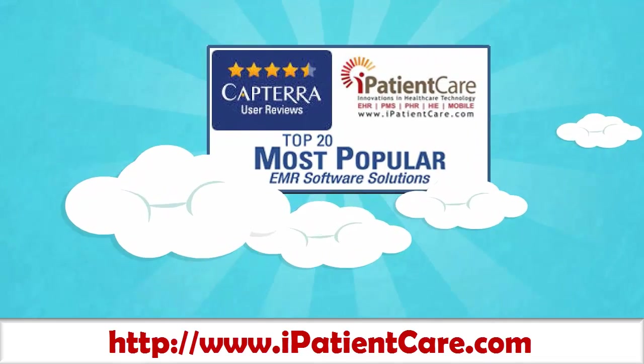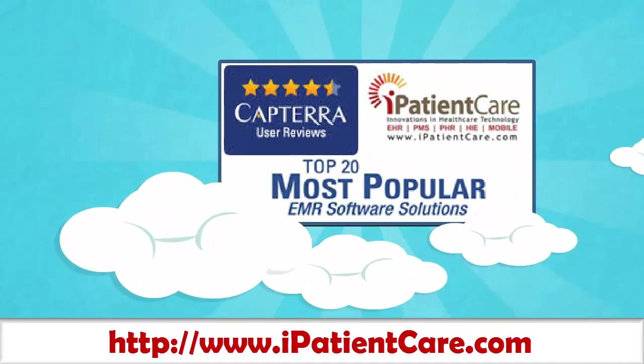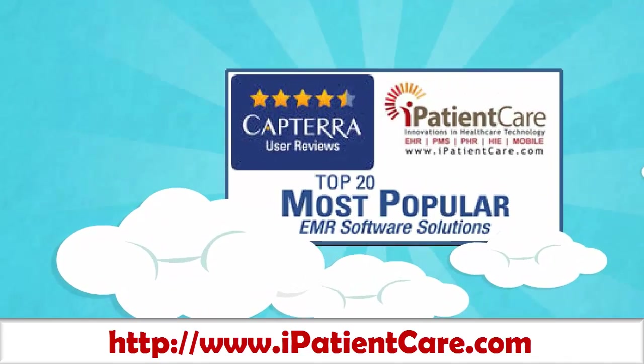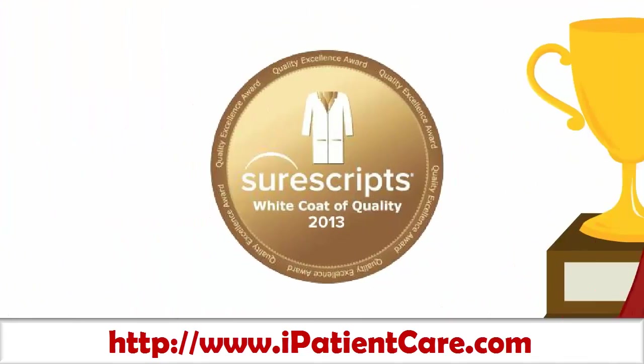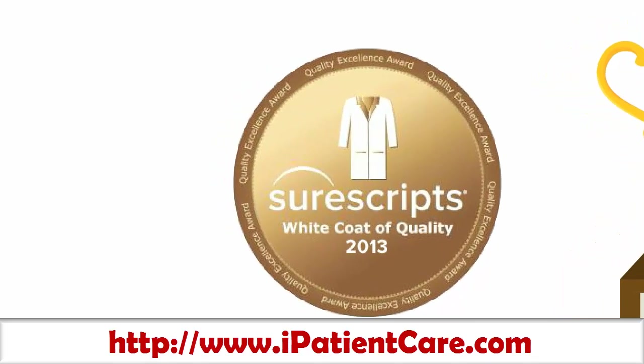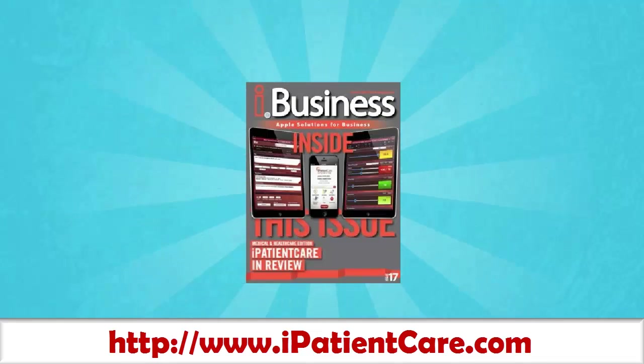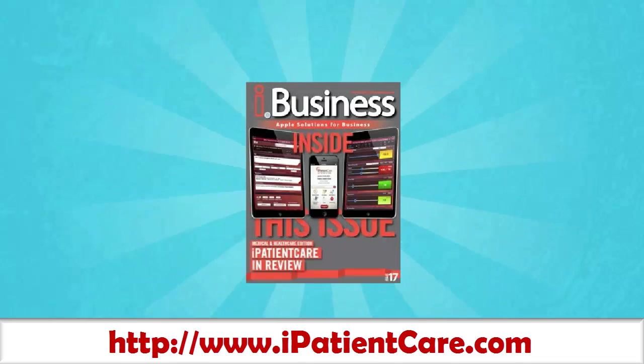iPatientCare has been selected as the 12th most popular EHR software solution. We are proud to be one of the nation's top 20 most popular EHR software solutions by Croptera, a leading portal connecting buyers and sellers of business software and solutions. iPatientCare EHR, with its inbuilt e-prescribing system, is awarded the SureScript's White Coat of Quality for 2013. iPatientCare's mobile application, designed for native iPad and iPhone, became the 6th most downloaded medical application from the App Store. iBusiness Magazine reviews iPatientCare EHR on native iPad and iPhone as a prominent innovative EHR and dashboarding solution for iOS physician users.